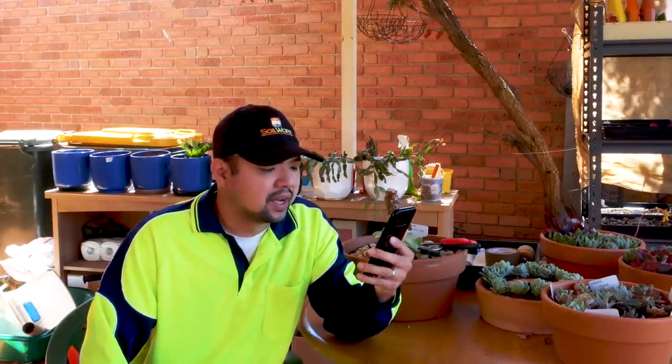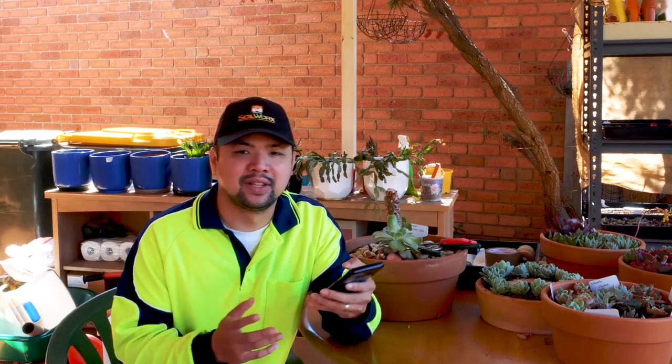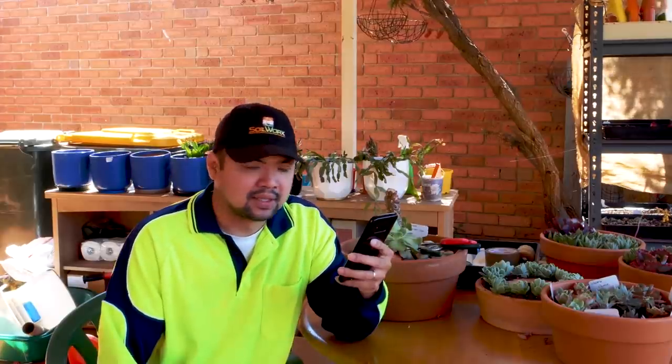Let's start with the four-part series. Looking at Part 1 — from Steph's Collections: 'I have been following this channel for some time and it has inspired me to make my own succulent videos.' That's great to know, Steph! Here's a link to Steph's channel — Steph has already put out a few videos, so let's send some love that way. From Alex: 'Brilliant video man, the music was perfect too. Can't wait to watch the other parts. Some serious work went into this on your part — all the text must have taken ages.'